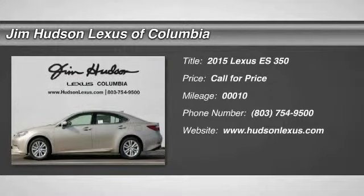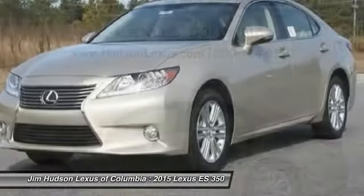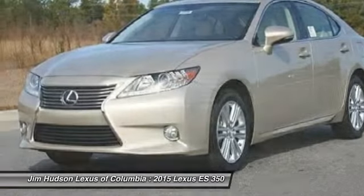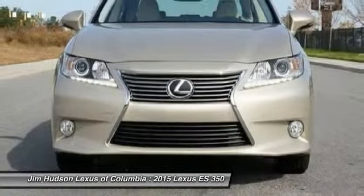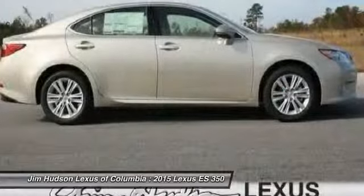The 2015 ES350. The Lexus ES350 is a sophisticated combination of distinctive styling, luxury, and smooth performance. A 3.5 liter V6 engine propels the ES from 0 to 60 miles per hour in 6.8 seconds.